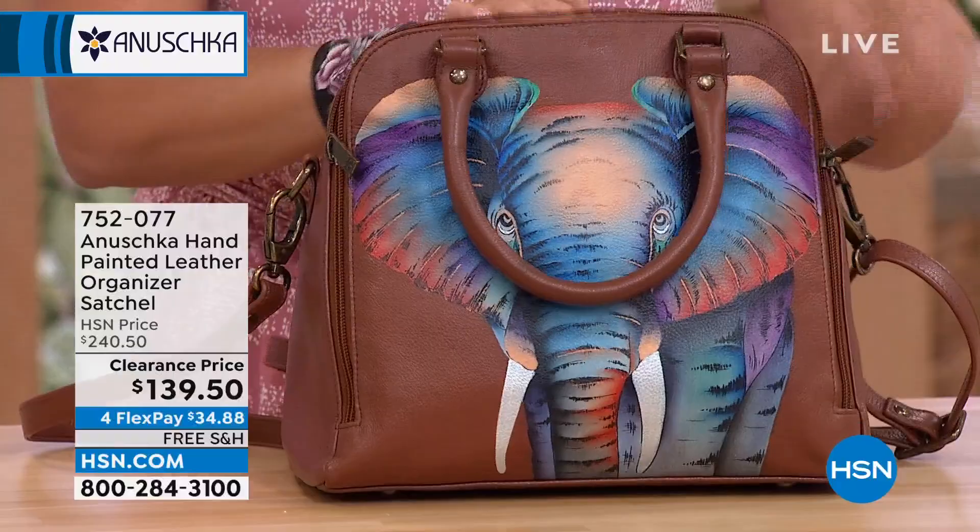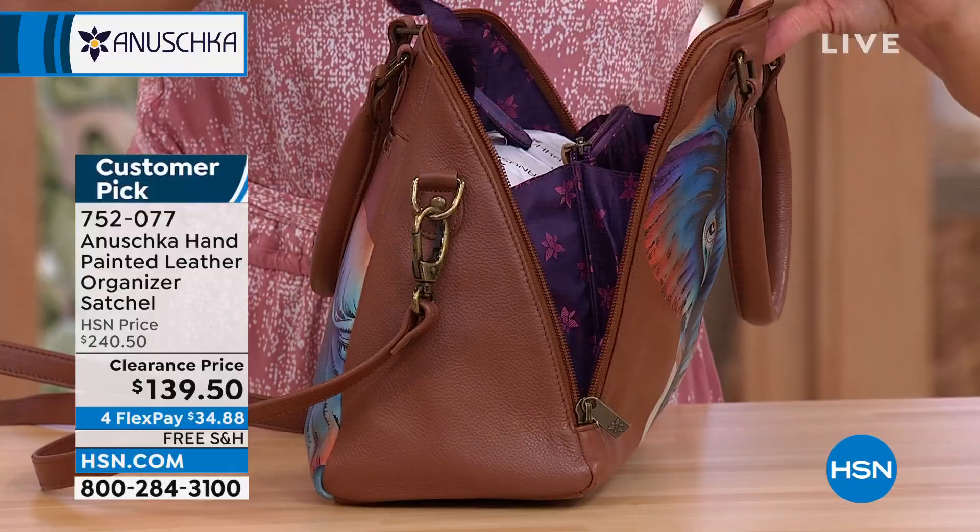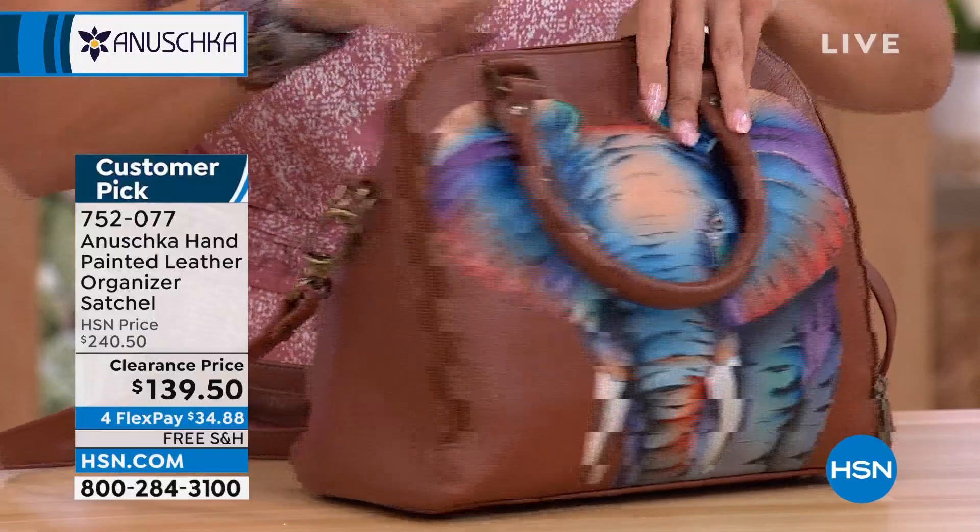Look at how this one opens up for you. It's got a ton of space and organization — a key fob and pockets built in. Super soft, beautiful leather. And then on the back, you've even got a zipper compartment and another pocket area where you could slip your cell phone.